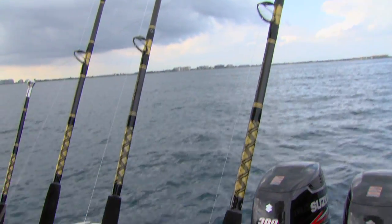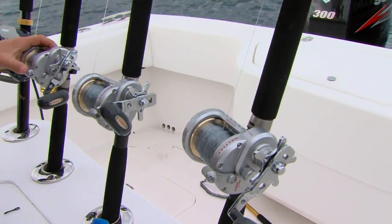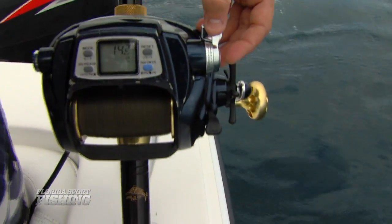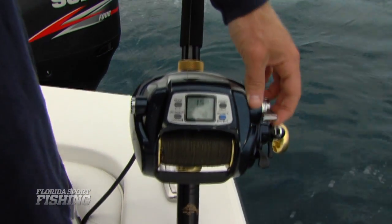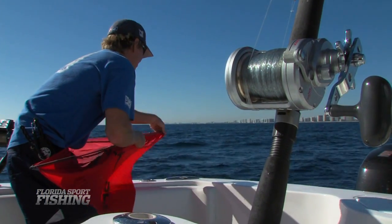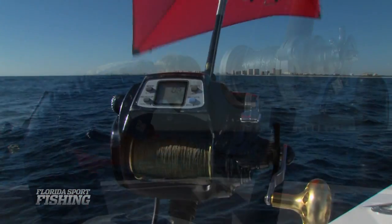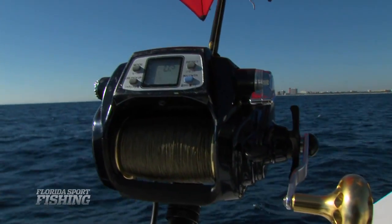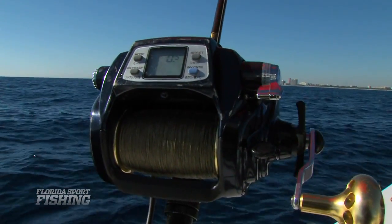Successful kite fishing starts with the right gear and proper mindset. We fished Chaos Kite Rods matched with power assist kite reels. Thanks to the auto-retrieve feature, a single angler can manage a kite and present multiple baits with ease. Depending on conditions, competitive crews spool their kite reels with 40 to 80 pound line. 65 pound Diamond Braid works perfect, offering little resistance to the wind.